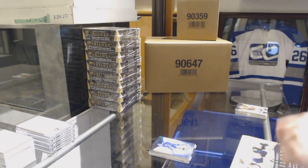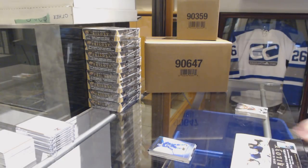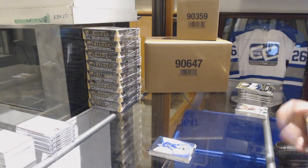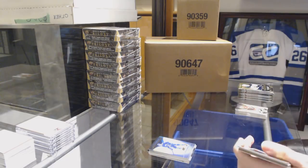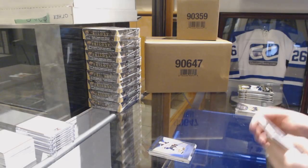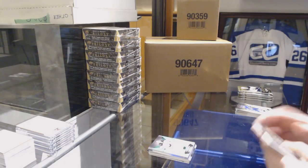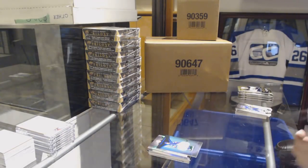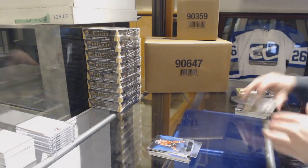Box 2. Rookie for the Anaheim Ducks, Sam Steele. Jersey number to 430 for the Boston Bruins. Rookie jersey, Elias Anderson for the New York Rangers, number to 499. Blue for the Senators, Mark Stone.